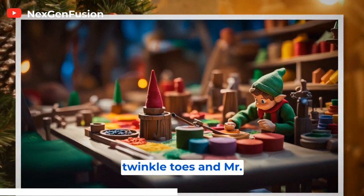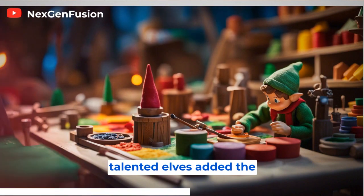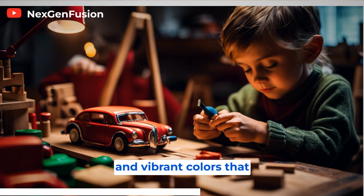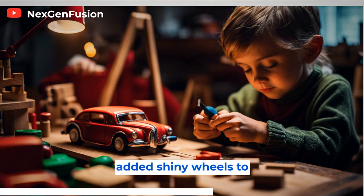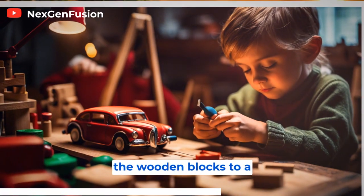As they continued their tour, Twinkle Toes and Mr. Jingles visited the painting and finishing department, where talented elves added the final touches to the toys. Twinkle Toes was amazed at the intricate details and vibrant colors that brought the toys to life. He watched as the elves carefully painted the faces of dolls, added shiny wheels to toy cars, and polished the wooden blocks to a glossy shine.